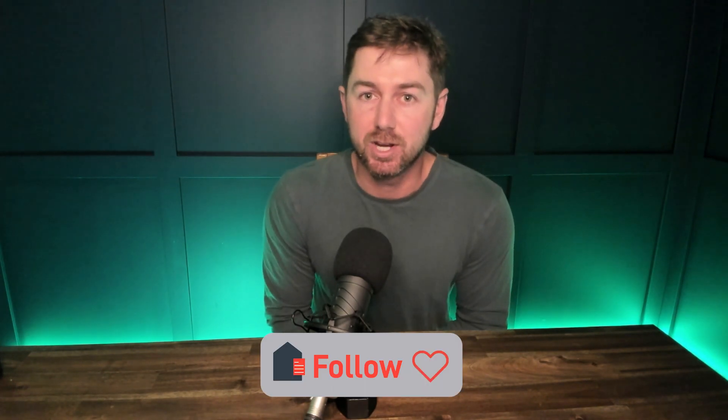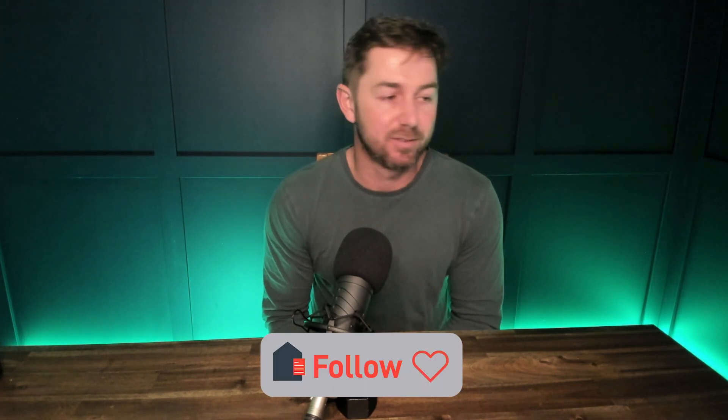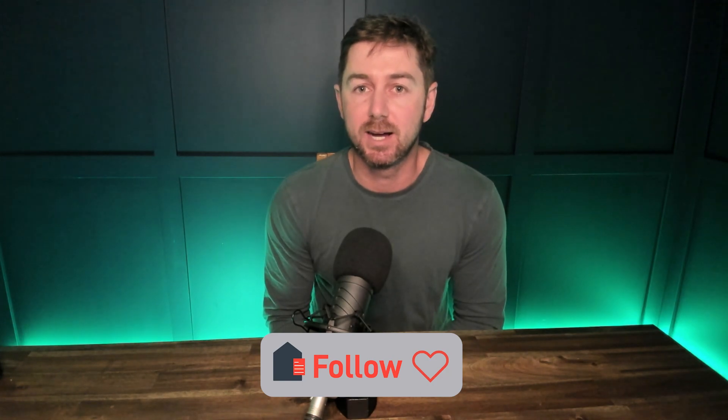If you found any value in this at all, please like and subscribe and share, or give us a rating — any of those things is very helpful. Other than that, I will be here on the next one. Hooroo.